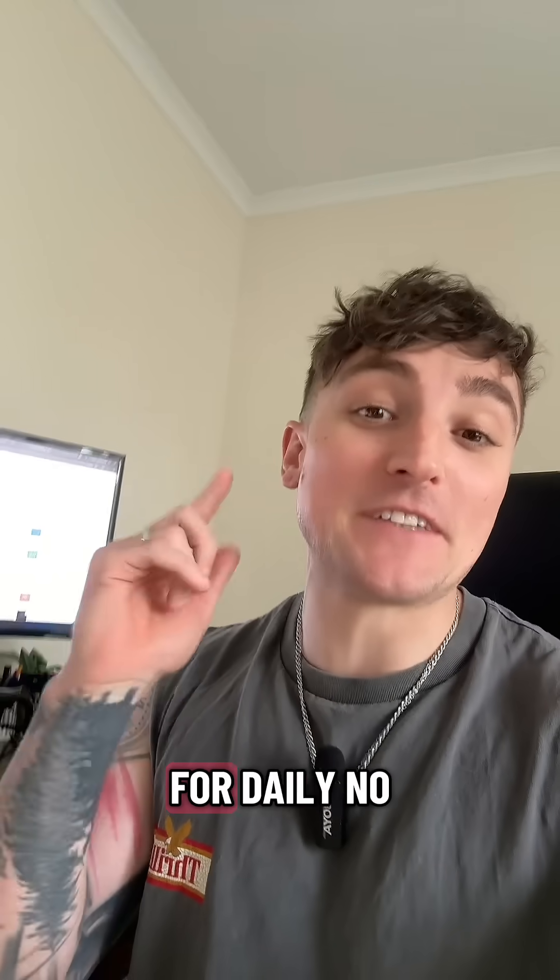The video part worked even better than I expected, so check it out and let us know in the comments what you think, and follow for daily no-BS tips.